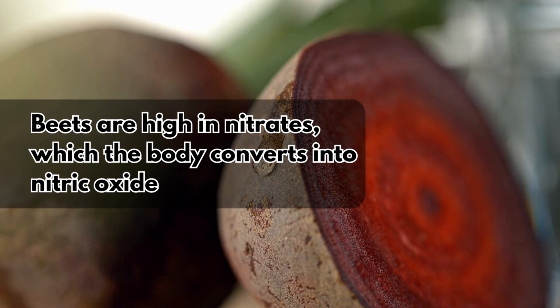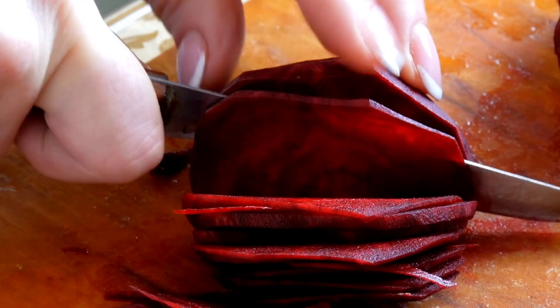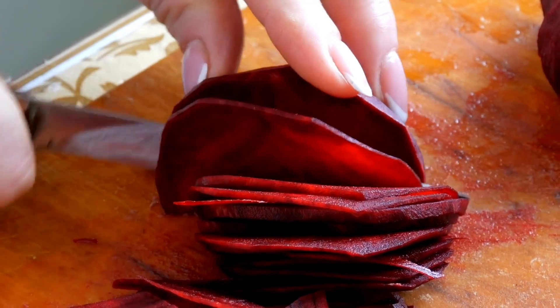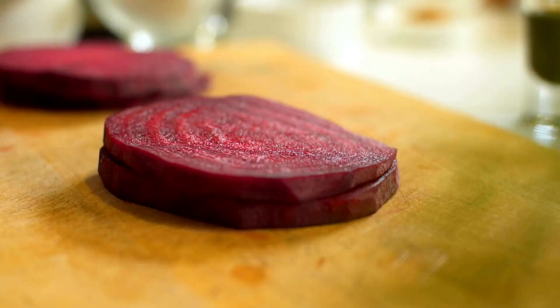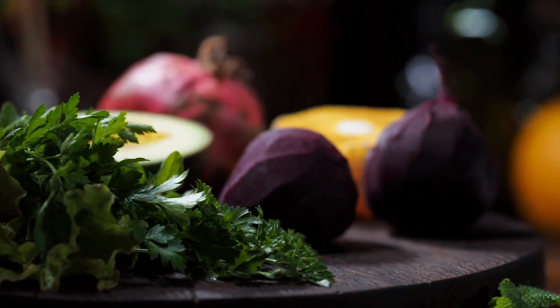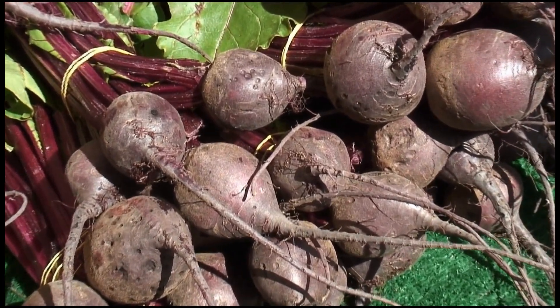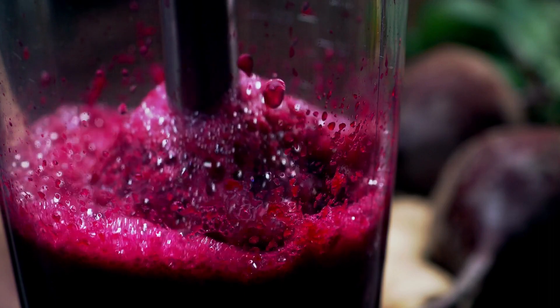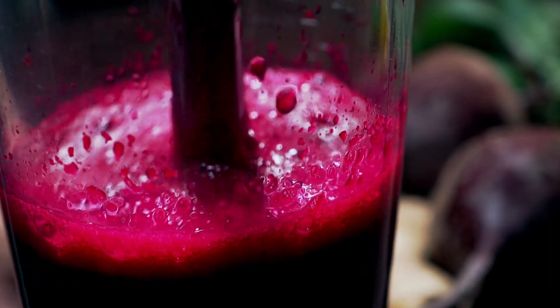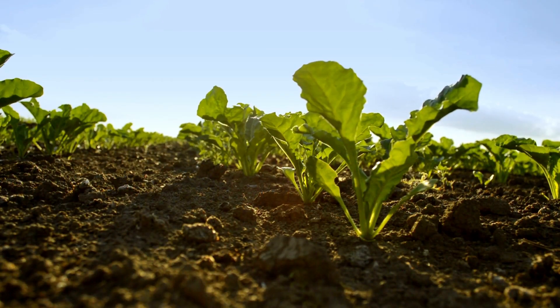11. Beets. Beets are high in nitrates, which the body converts into nitric oxide. Nitric oxide acts as a powerful vasodilator, meaning it relaxes and widens blood vessels, leading to improved blood flow and lower blood pressure. This effect can be particularly beneficial for exercise performance and endurance, as increased blood flow helps deliver more oxygen and nutrients to muscles during physical activity, potentially enhancing overall exercise capacity and reducing fatigue. The vasodilatory properties of nitric oxide may support cardiovascular health and have positive effects on overall circulation.